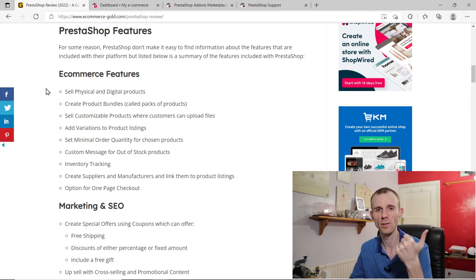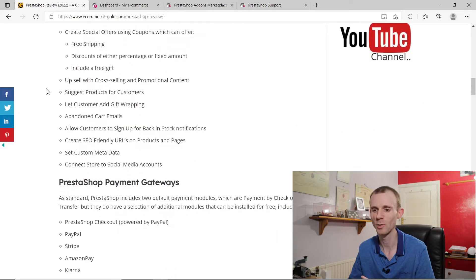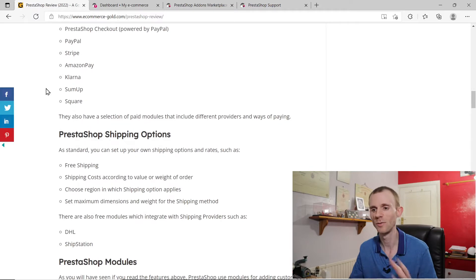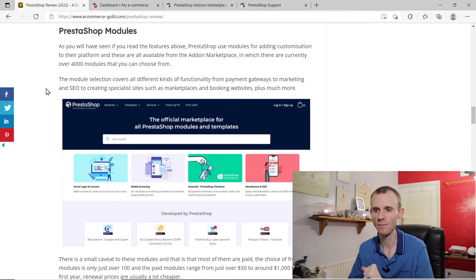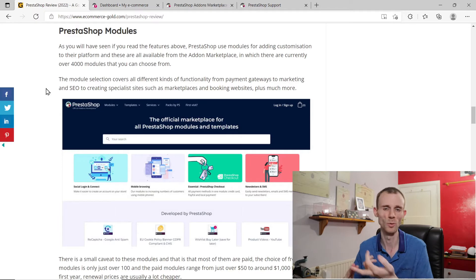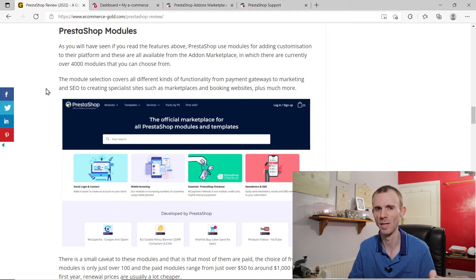There's a good selection of eCommerce features, marketing and SEO tools, a good selection of payment gateways, and also a few shipping options you can choose. One thing I want to talk about specifically is the PrestaShop modules — these are add-ons that you can use to add additional functionality to your PrestaShop site. These are the same as apps with Shopify and plugins with WordPress or WooCommerce.